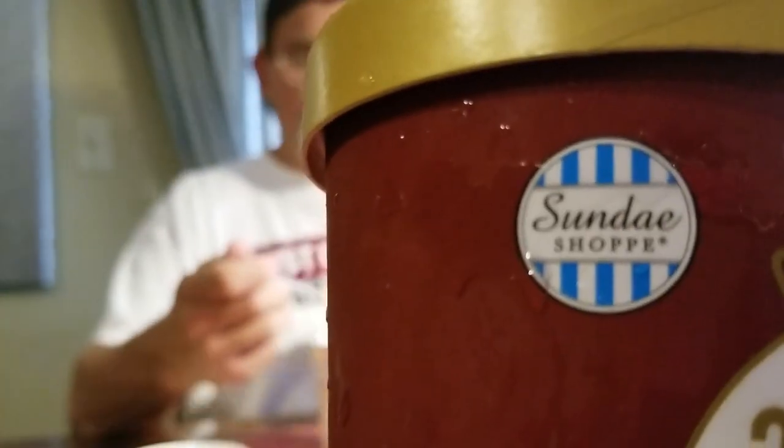This is by Sunday Shop — that's the brand. Check it out: 70 calories per serving. And now for the vanilla bean.